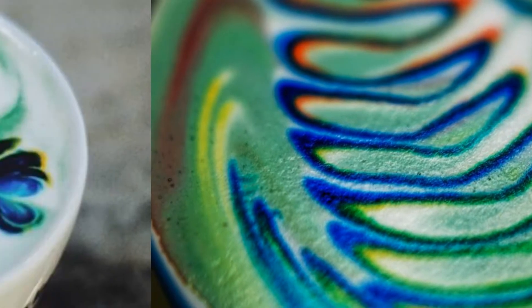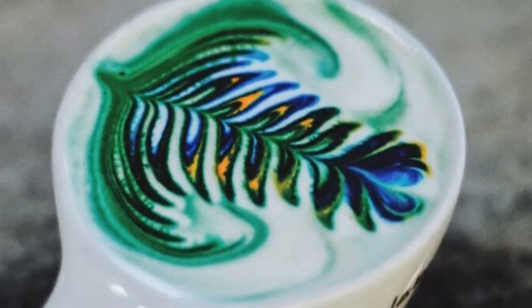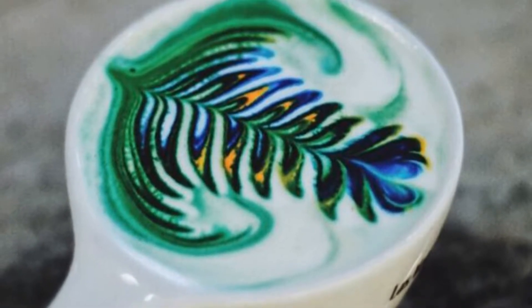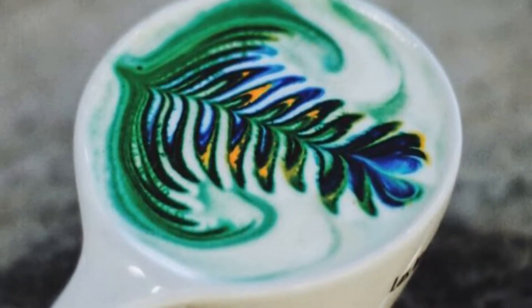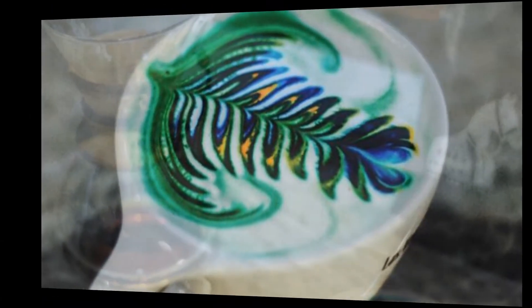It looks somehow more decadent than hot chocolate or any old latte art. It looks like an optical illusion in a beverage, and we would order one just to watch them be made. These multi-hued beauties are performed with free pour latte art, and the rainbow latte leaves require skill and a steady hand.